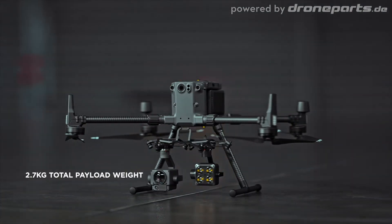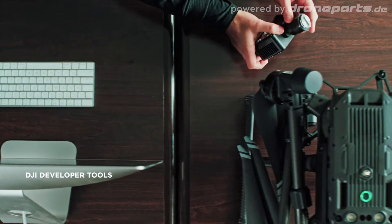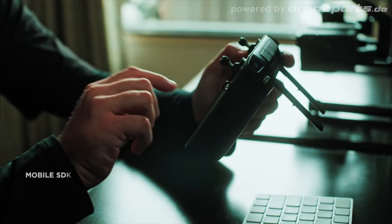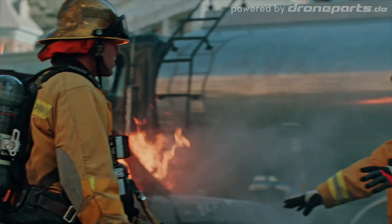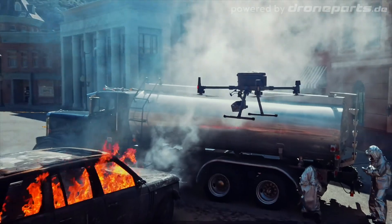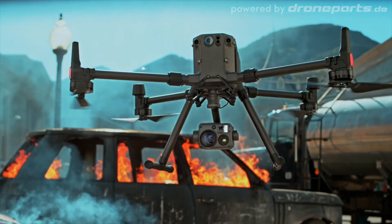With 2.7 kilograms of total payload weight, compatibility with DJI's developer tools means you'll have access to a variety of industry-specific solutions in the months and years to come. In a world that demands more, we've reimagined what it means for tools to be tough, reliable, and intelligent. The Matrice 300 RTK and Zenmuse H20 series — rewriting the standard for industrial UAV solutions.